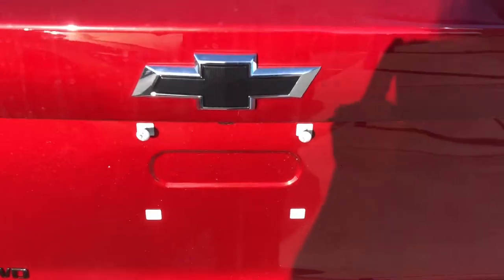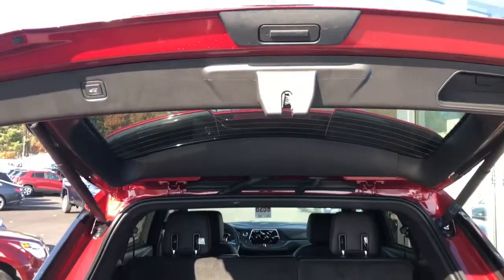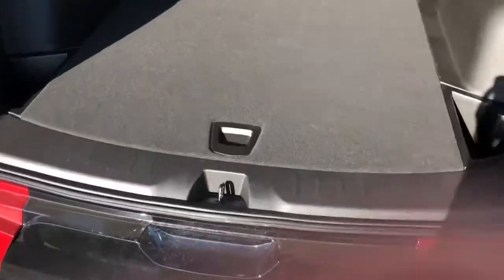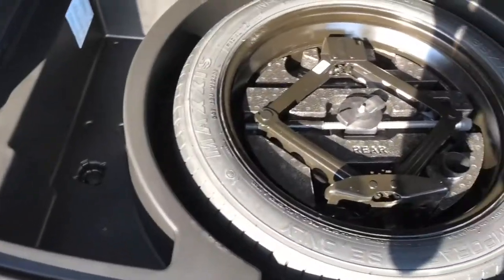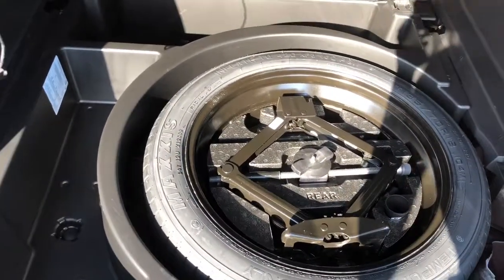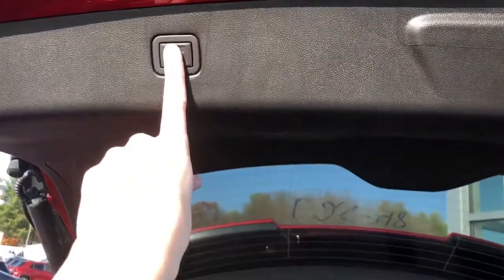This vehicle is truly attractive from every angle. It has hands-free liftgate capability, a very generous cargo area, and a full-size spare tire hidden underneath. You can easily close the liftgate by pressing this button.